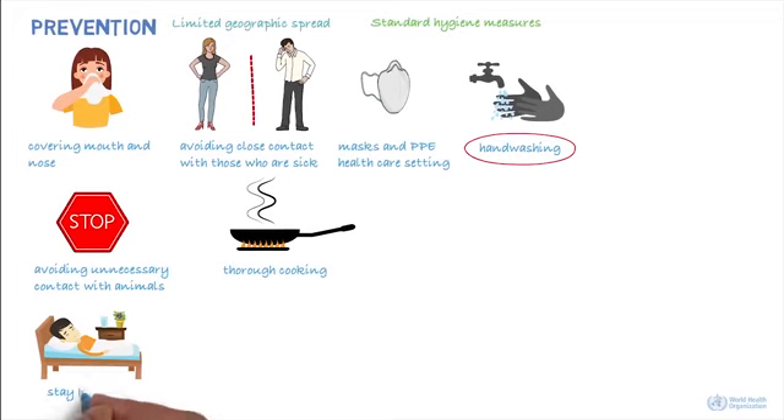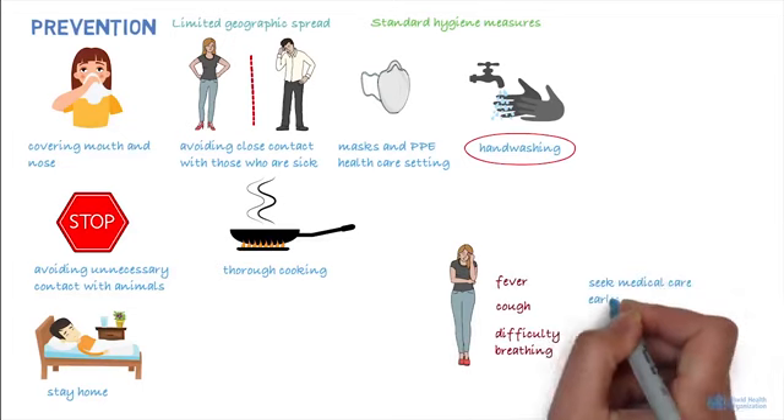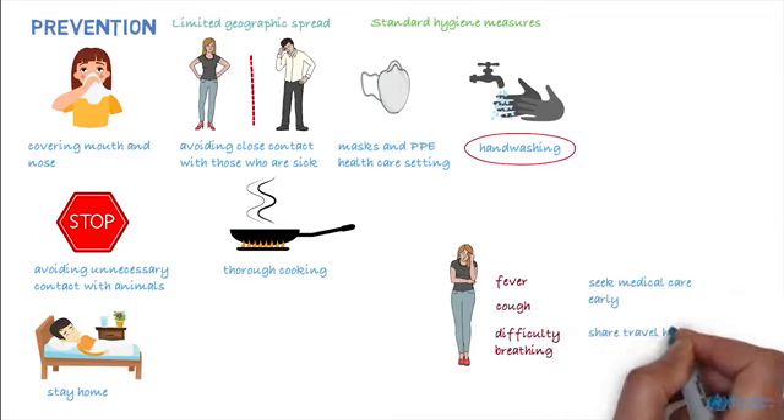It's important to stay home if you're feeling unwell. But if you have a fever, cough, and difficulty breathing, seek medical care early. And share your previous travel history with your healthcare provider.